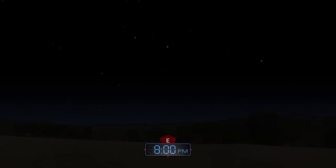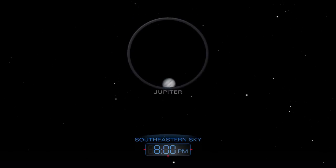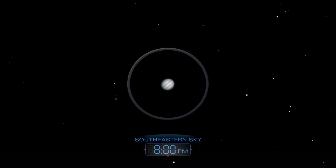After the sun sets on these cold February days, look for a bright star blazing high overhead. This is actually not a star at all, but the planet Jupiter. A telescope will provide a better view.